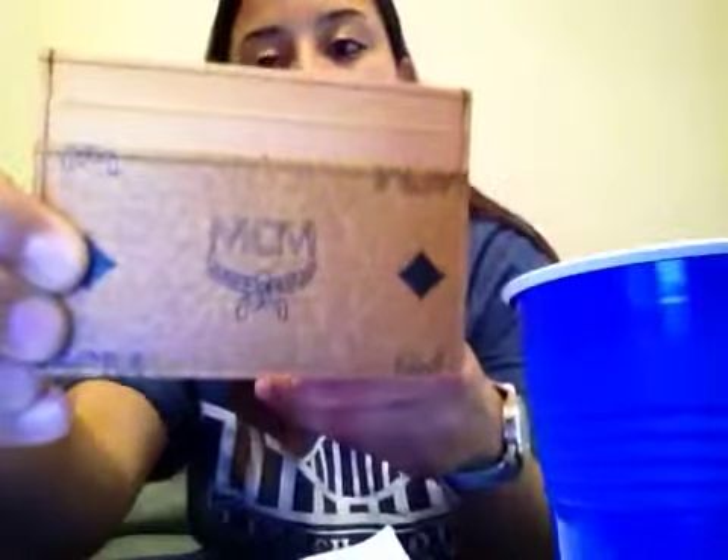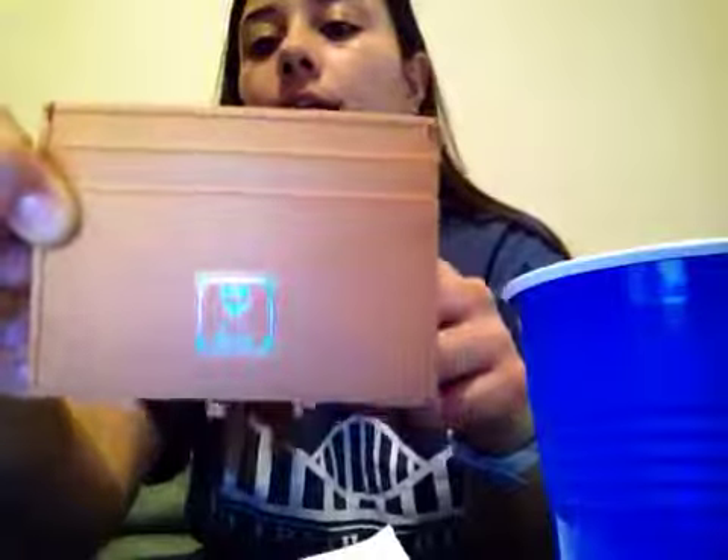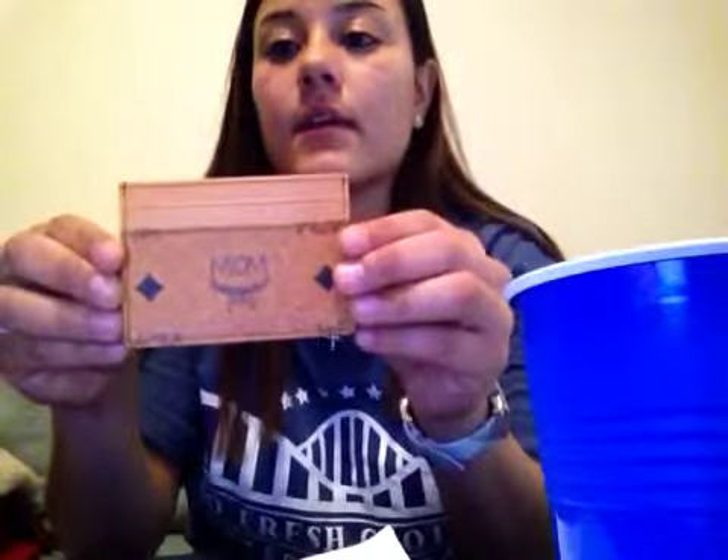And here's the wallet. I think it's really nice. It fits two credit cards on this side and two credit cards on the other side. On one side it doesn't have the pattern, but on the other side it has the pattern with the black diamond marks.